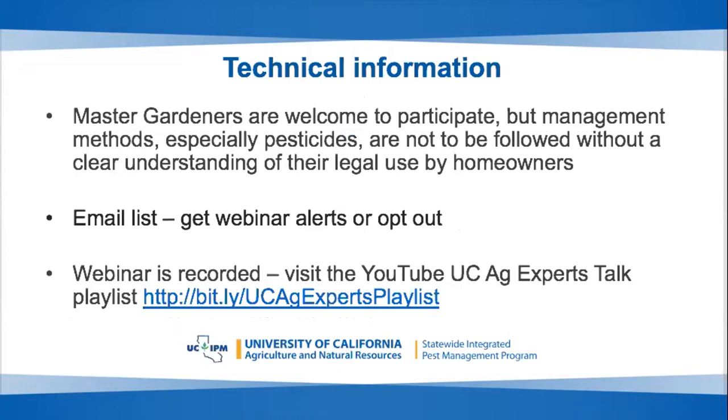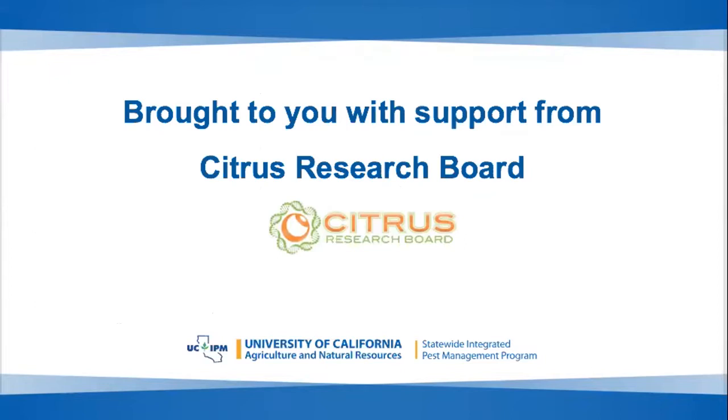Please note that the webinar is targeted to growers and pest management professionals. Master gardeners can certainly benefit from participating, but pest management methods presented, especially pesticides, are not to be followed without a clear understanding of their legal use by homeowners. A special thank you to the Citrus Research Board for their support of this webinar series.